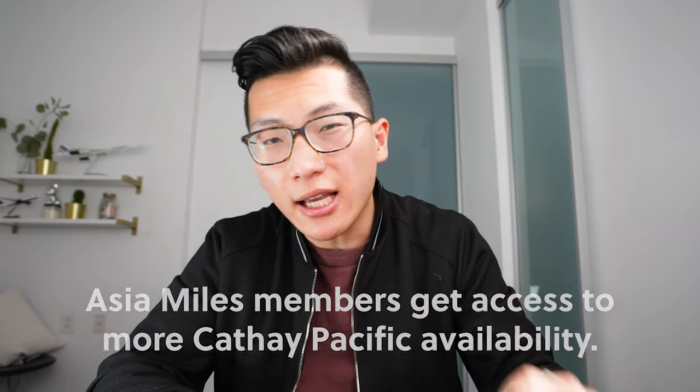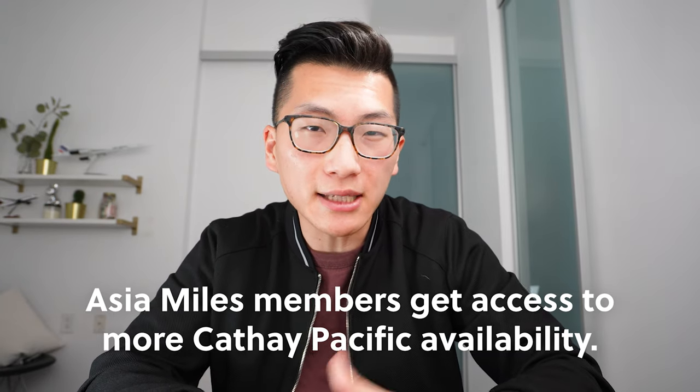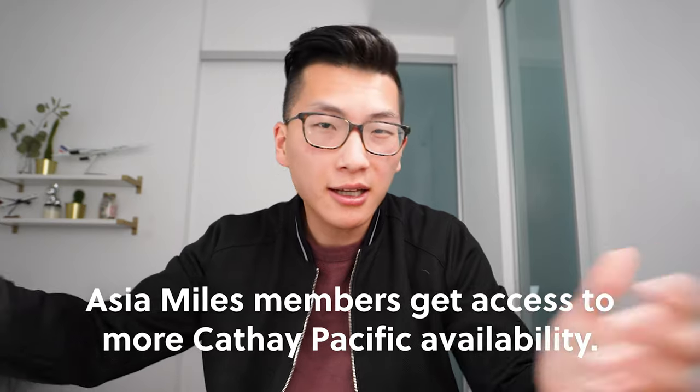The program is called Asia Miles, so obviously most of the sweet spots are for traveling to Asia. The best sweet spots are for flying Cathay Pacific in business class or first class, and there's a very important but subtle reason why. While many other programs can book Cathay Pacific business class, the advantage of using Asia Miles is that Asia Miles members get access to more availability on Cathay Pacific business class and first class compared to partner programs.